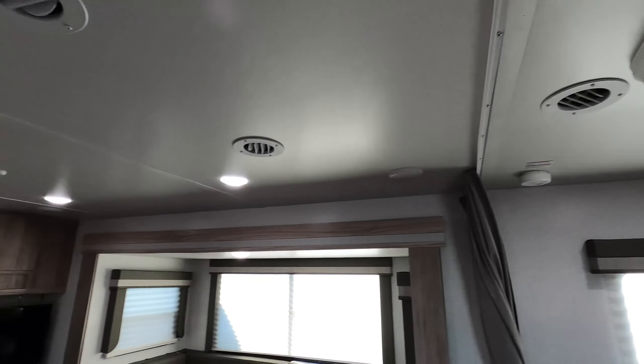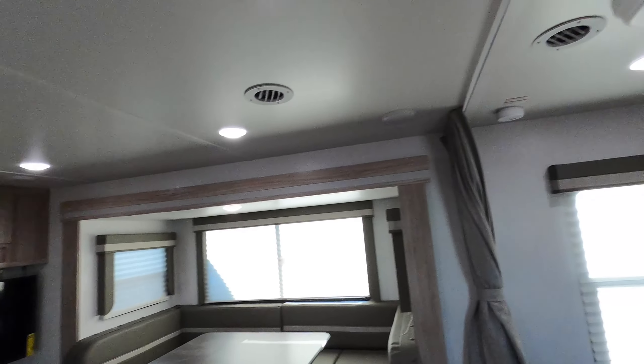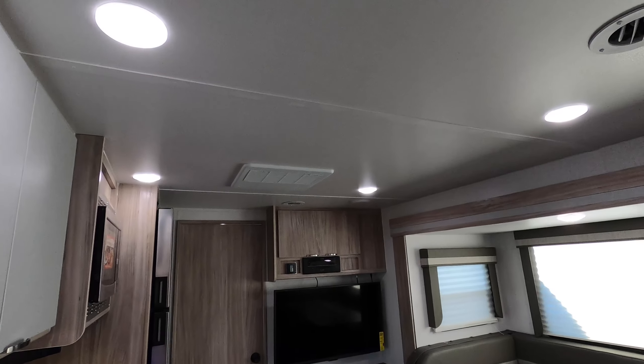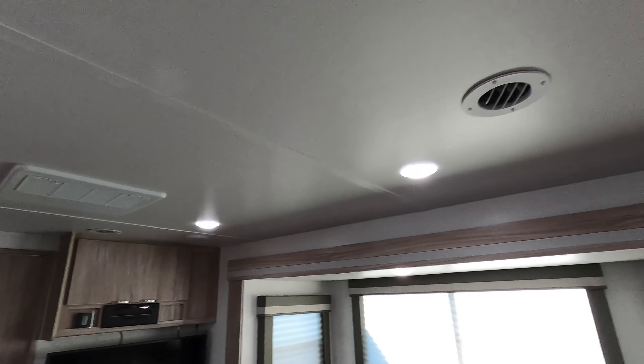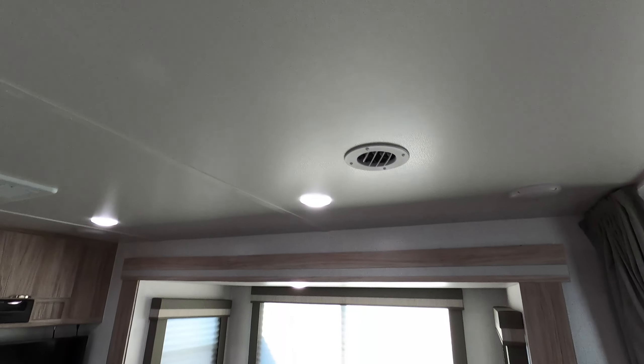It does feature a privacy curtain so if you have guests sleeping on the dinette you have some privacy. A cool thing about the Minis is that you have two ACs running on a 30-amp service, so it features an energy management system. Honestly, in an RV this size you really shouldn't need two ACs, but when it does get hot the second one will kick on as needed. The main AC is a 15,000 BTU ducted unit.